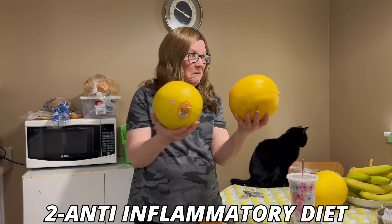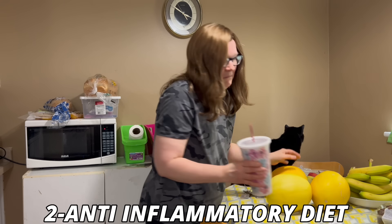Number two: diet matters. Chronic inflammation will cause high cortisol levels, so eat an anti-inflammatory diet. Focus on whole foods and ditch the sugar and the processed foods.